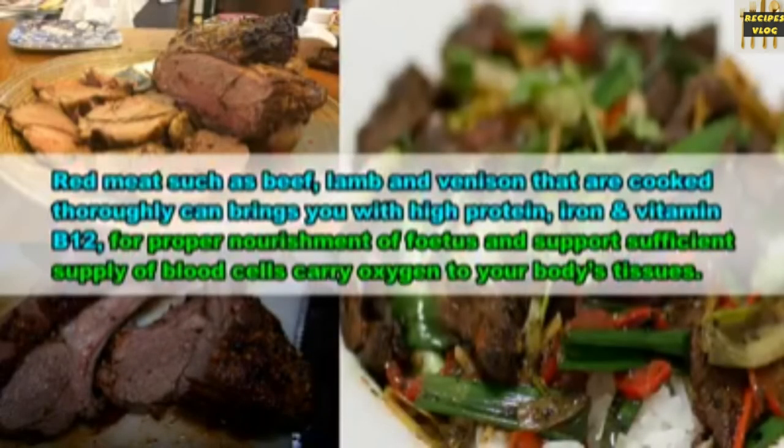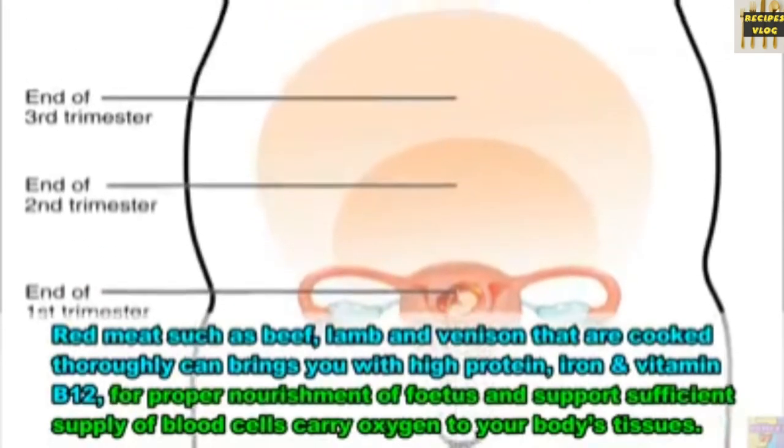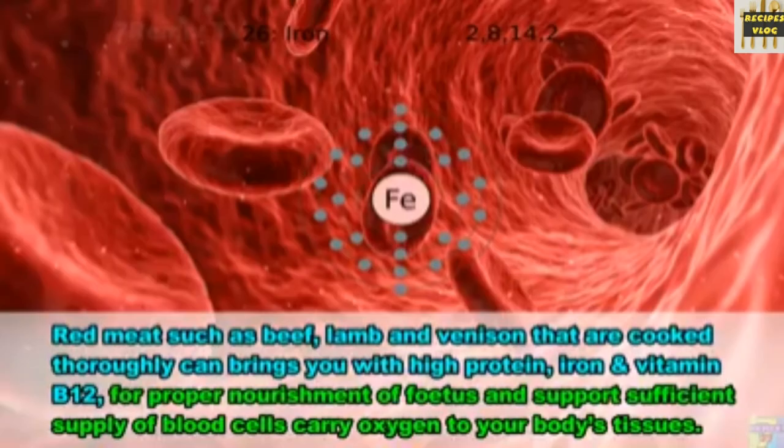19. Red meats. Red meats such as beef, lamb and venison, when thoroughly cooked, can provide you with high-protein, iron and vitamin B12, for proper nourishment of the fetus and to support efficient supply of blood cells carrying oxygen to your body's tissues.